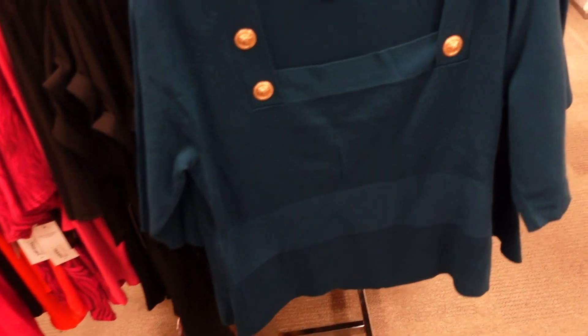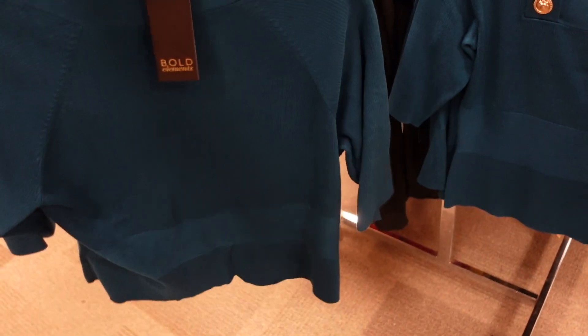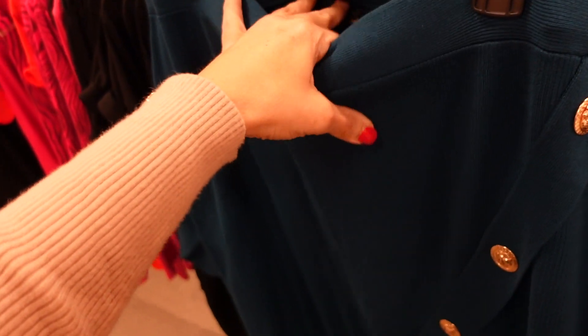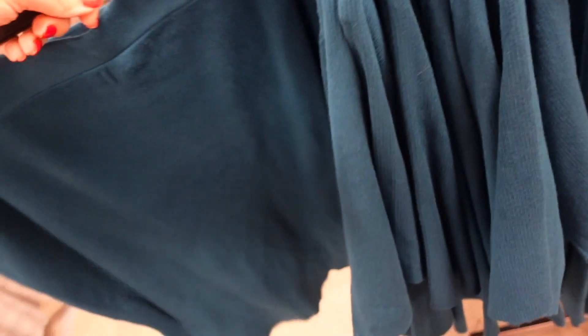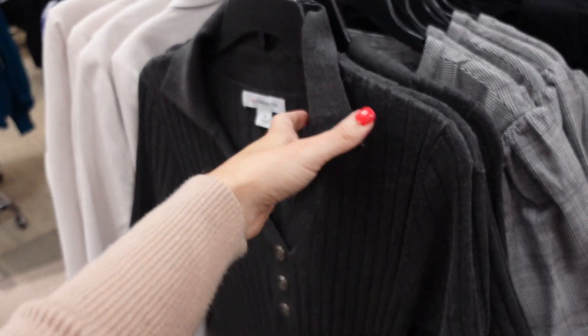A square-neck rib top from Bold Element with a little button detail, stretchy lightweight sweater material, and elbow-length sleeves. On sale for $25. They also have the matching skirt with a stretchy waistband, button detail, and a little cutout. The skirt is regularly $64.